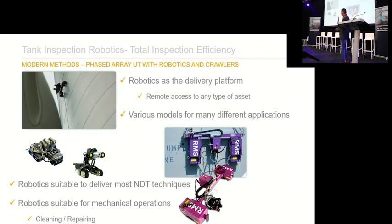Here's an example of a few robots. We have different platforms of robotic crawlers, each with their own purpose. We have robots that can go into pipes, robots that can climb up shells, robots that can make sweeps for measurements, and robots that can actually do cleaning and repair remotely.